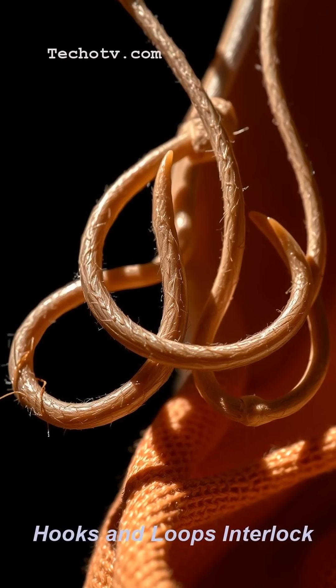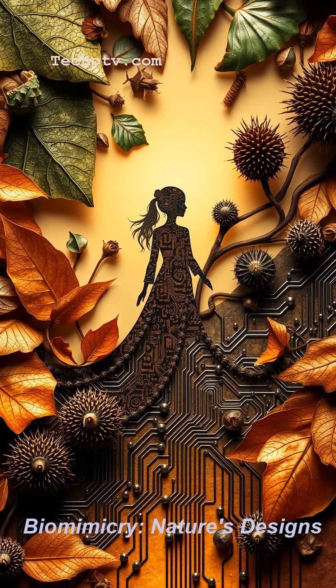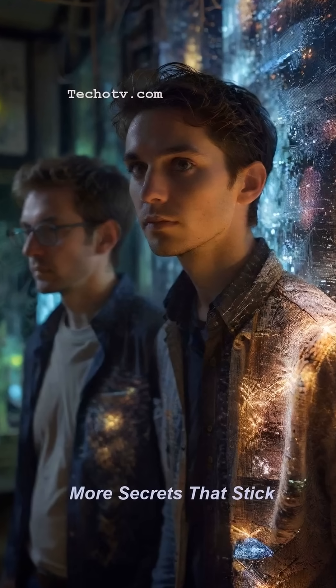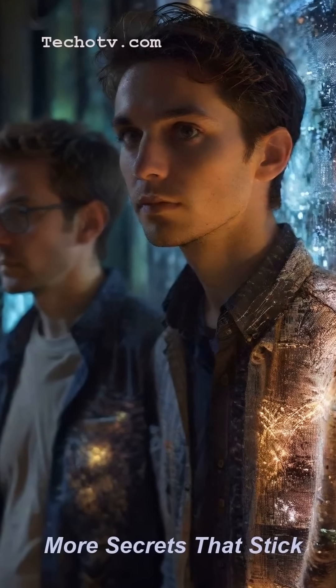This is classic biomimicry, folks — copying nature's brilliant designs to solve human problems. Seriously, nature: the ultimate patent office. If learning this hooked your attention, double tap that like button and subscribe if you want more fascinating tech secrets that stick around.